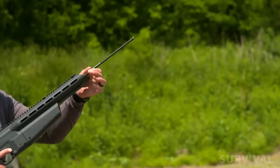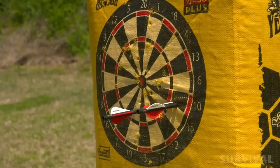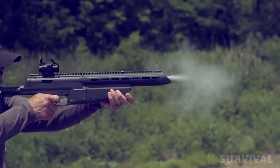I could see this airbow being beneficial to a hunter who is recoil-sensitive or someone who needs to control pests in a quiet way. It's accurate, extremely simple to use, hits hard, looks cool, and it's priced to sell.